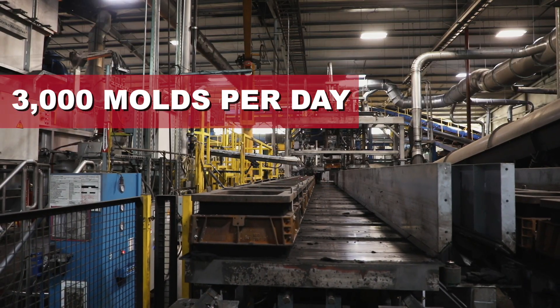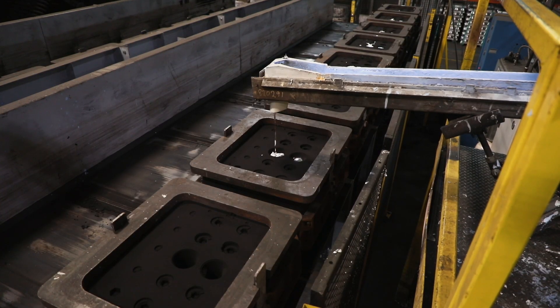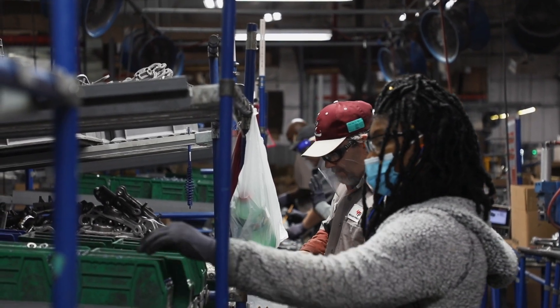We can now produce up to 3,000 molds per day — that's about 1,000 molds per shift off the Cento — whereas before we were doing around 650, so you can imagine day in and day out how much more production that allows us to have ready for our customers.